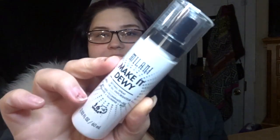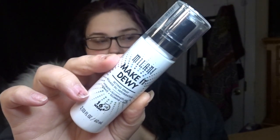This is an all-time favorite and also a repurchase — this is the Milani Make It Dewy setting spray. I actually used my other one yesterday and thought, there's hardly anything left, so I'm glad I have another one coming. It's always good to have a backup of your favorites.